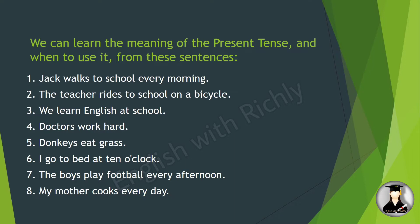More examples: 'The teacher rides to school on a bicycle. We learn English at school.' For the subject 'we,' we use the stem verb — no 's' is added. 'Doctors work hard' — doctors is a plural noun, so we use the stem verb 'work.' 'Donkeys eat grass' — donkeys is also a plural noun, so the verb stays as 'eat.'